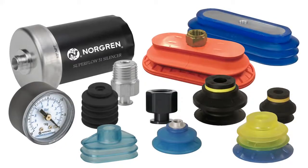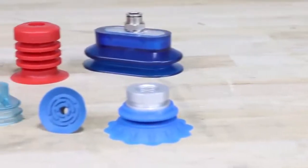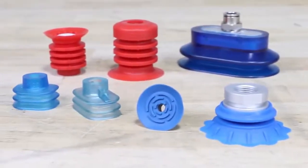Don't forget to accessorize your vacuum generator with the right vacuum cup and fittings. We offer various cup styles, materials, and sizes, including our specialty cups, which are designed for very unique applications.